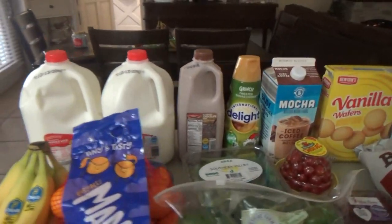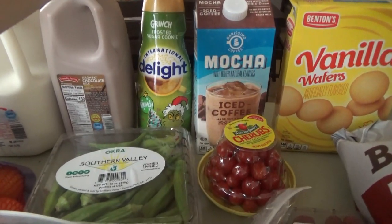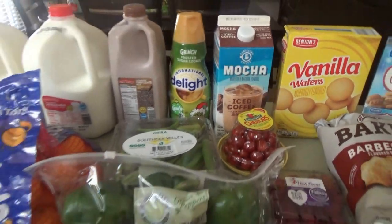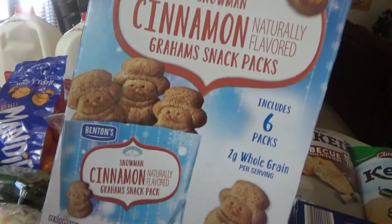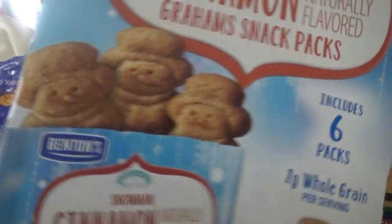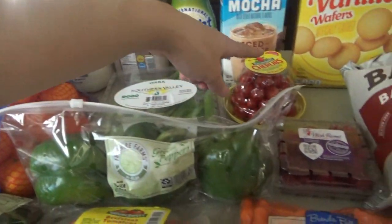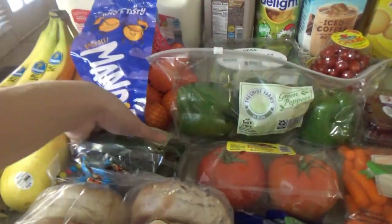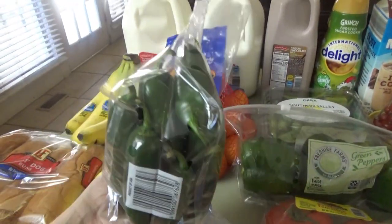I have two gallons of milk, half a gallon of chocolate milk, some frosted sugar cookie creamer, and then I got some mocha iced coffee for Jacob and Tyler, some vanilla wafers, and these cute little cinnamon snowmen — I think they may have had these last year. We got some bananas, oranges, some okra, tomatoes, raspberries, green peppers, and then some of these peppers — always a good price at Aldi, like 69 cents for the whole bag.